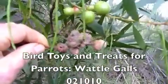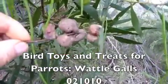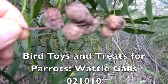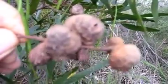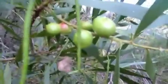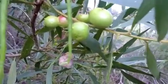Here we have another wattle shrub and I'm rotating a dead twig containing wasp galls, or gall wasp galls. These ones have hatched and you can see the little holes through which the wasps have emerged. Whereas these ones up here, the green ones, are the sort that I would pick for my birds as treats and as occupational therapy.